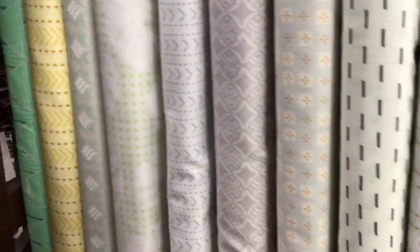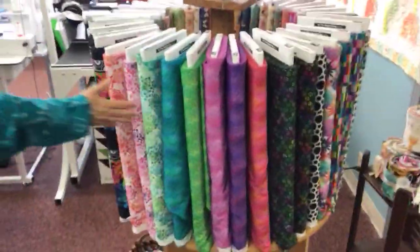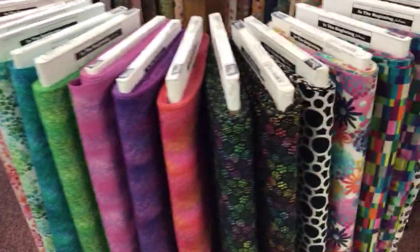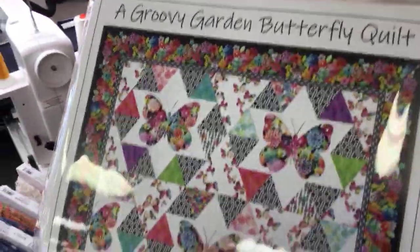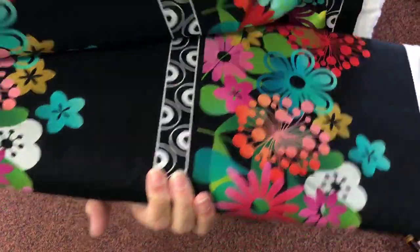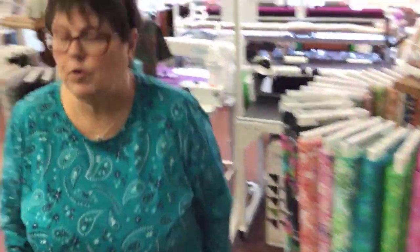We have seen a couple salesmen since you were here last, Peter. This is the Jason Yenter collection — it's beautiful, and it has the groovy butterfly pattern. Look at this border print. I love a good border print. That is so pretty. That'd make one of those pretty 60-degree easy table runner things that they use border prints for.